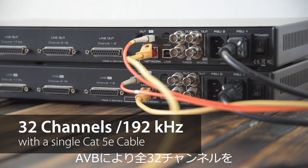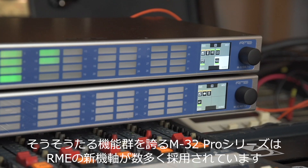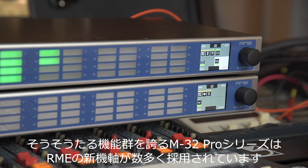Thanks to AVB, all 32 channels can be transferred over one single CAT 5E cable, even at 192 kHz. The M32 Pro Series is not just a sonic powerhouse.